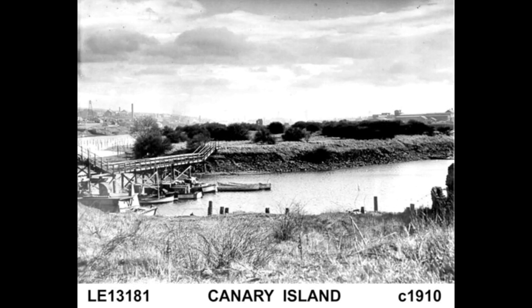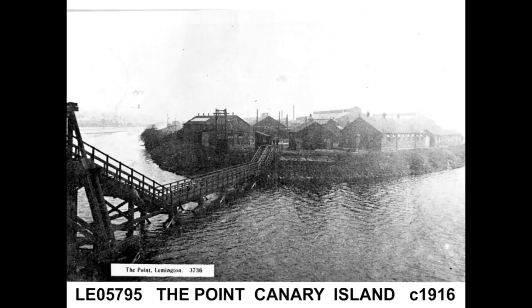A visit to our friends at the West Newcastle Picture History Collection sets us on our way when we find a 1910 Leamington photograph identified as Canary Island. We view a bridge connection to the supposed island. A similar view six years later shows a much-changed landscape with factories and warehouses stretching into the distance. The location is identified as the point Canary Island.